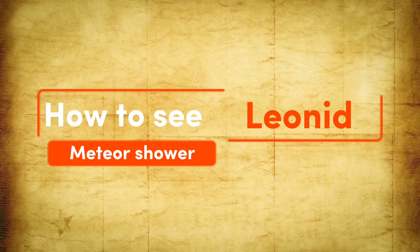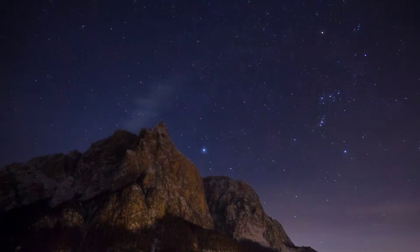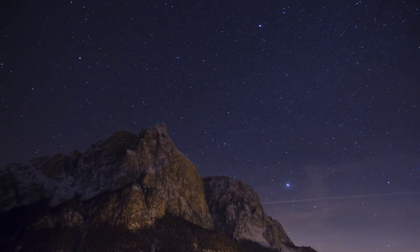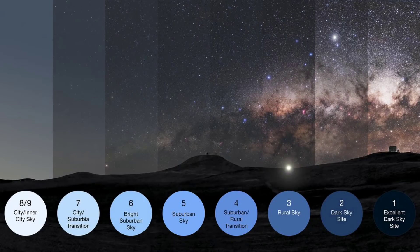To watch any meteor shower, we don't need any special equipment — we just need a clear and dark sky. To find out the dark skies, we need to use the light pollution map and the Bortle scale. The Bortle scale is a 9-level numeric scale that is used to measure the light pollution of any area.